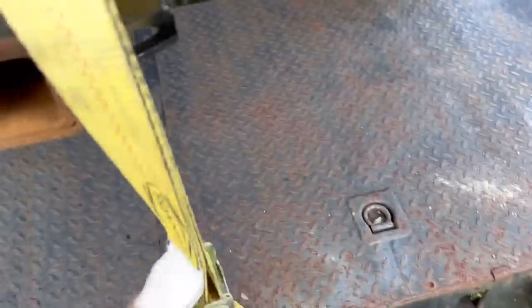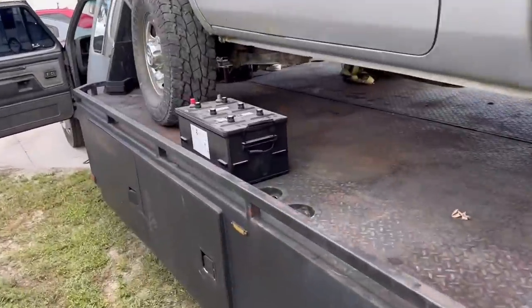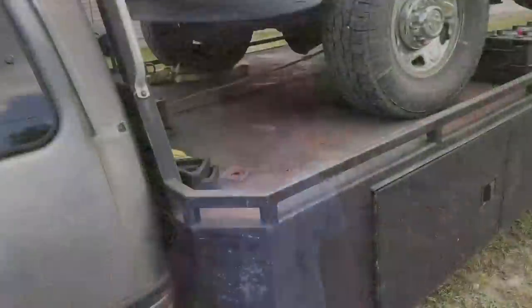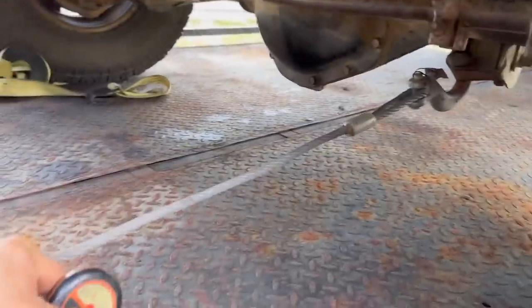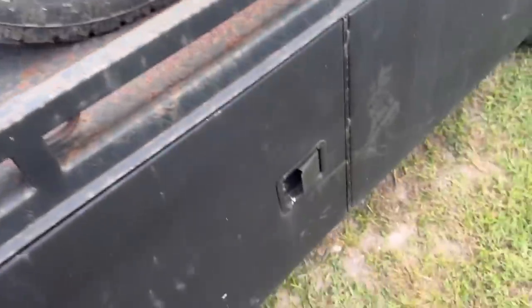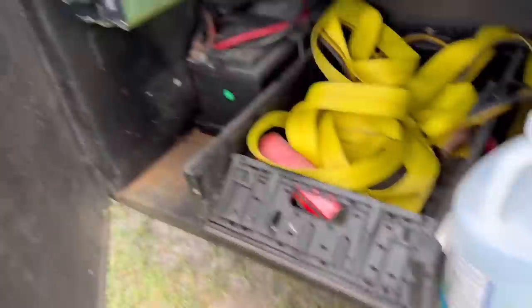I had a Rural King battery I warrantied out, so we got some acid on the bumper we gotta clean. Cool thing about Rural King — if you go buy batteries from them you can warrant them out pretty much forever, no matter what kind of shape it's in. This thing's got the Harbor Freight Badland wireless winch on it. We bent the heck out of that. It's got all kinds of side storage on it.